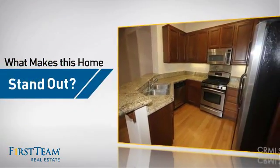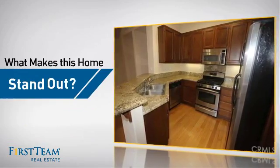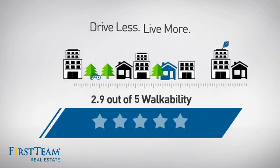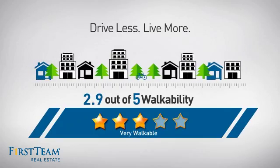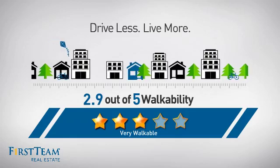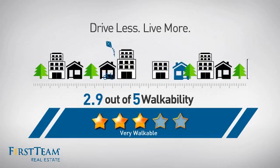But let's talk about what really makes this home stand out. With a walkability score of 2.9, the neighborhood is a very walkable place to live, for a healthier lifestyle, shorter commutes and the ability to run errands on foot.